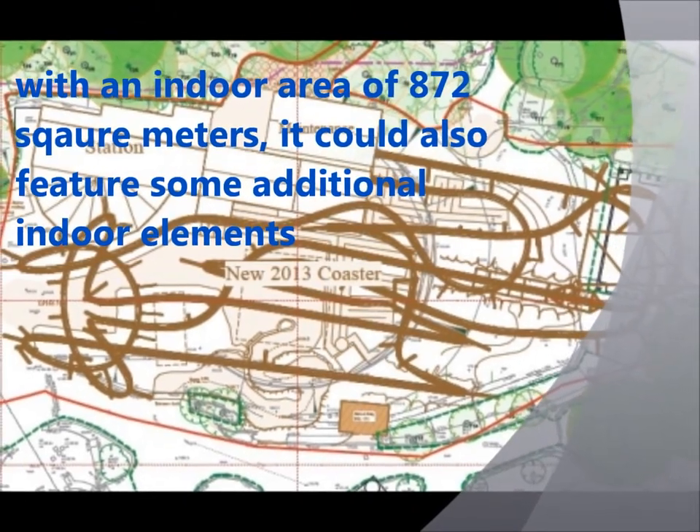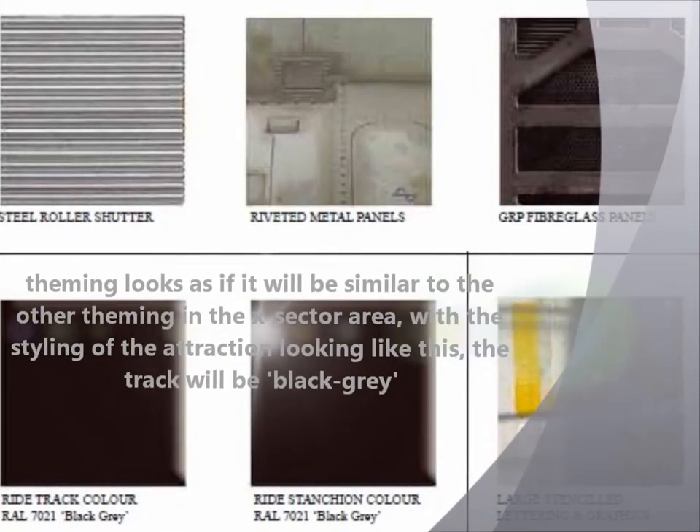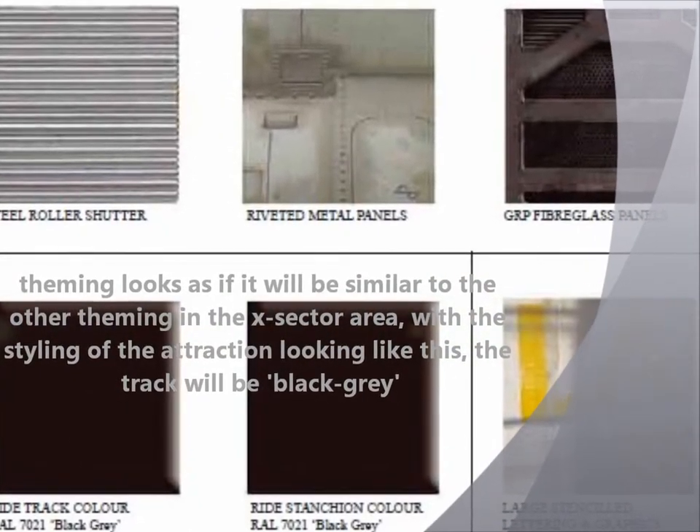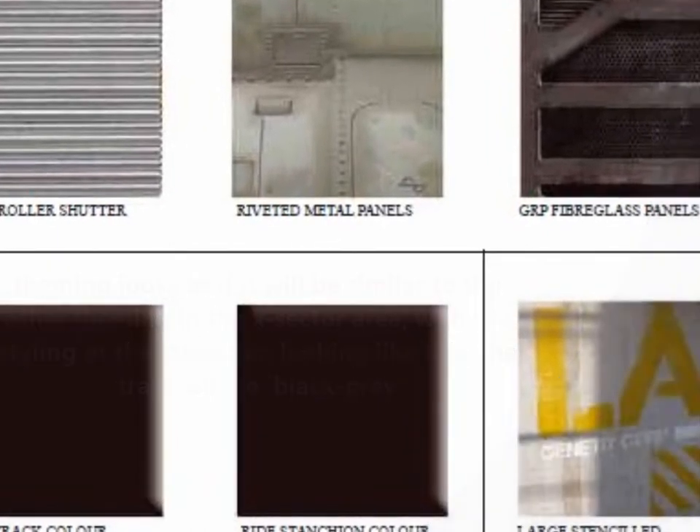There's an indoor area for the ride, 870 square metres, which could feature some additional indoor elements. The theming looks as if it will be similar to the other theming in the X-Sect area.